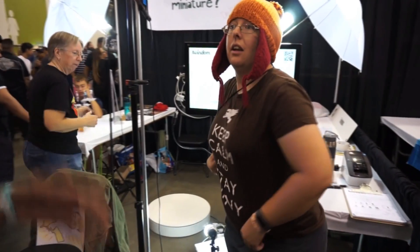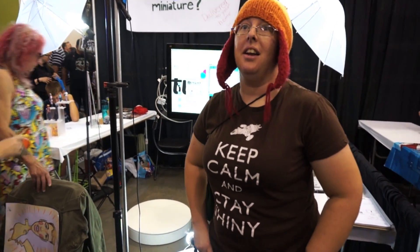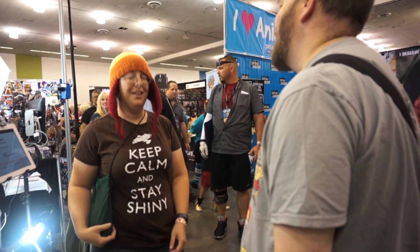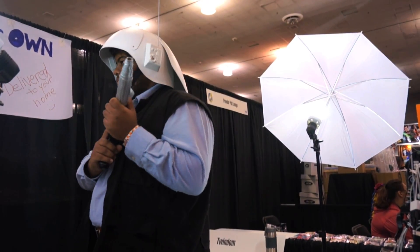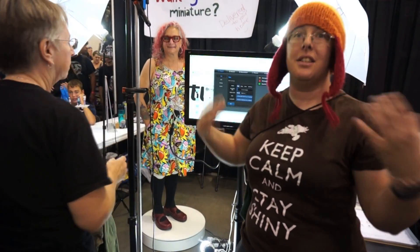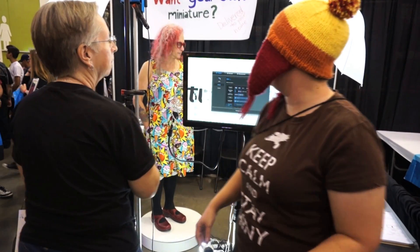How's the reception been since you guys started this? Really cool, everybody's really excited about it. It's a new technology, and people are really understanding when the camera doesn't move the way it's supposed to or when we have to start over. It's great for cosplayers because you're dressed up as your favorite character, and it's even cooler to have a little figure of yourself.